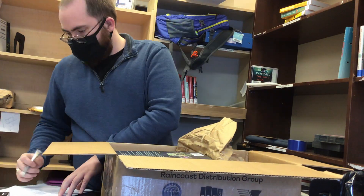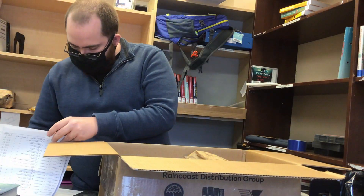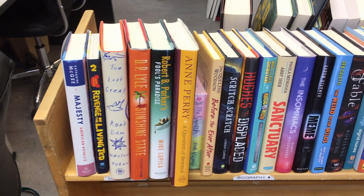You can also see that there are many different types of books. Inside the boxes there could be adult books, picture books, and chapter books. And just like that, Drew is finished unpacking the books.